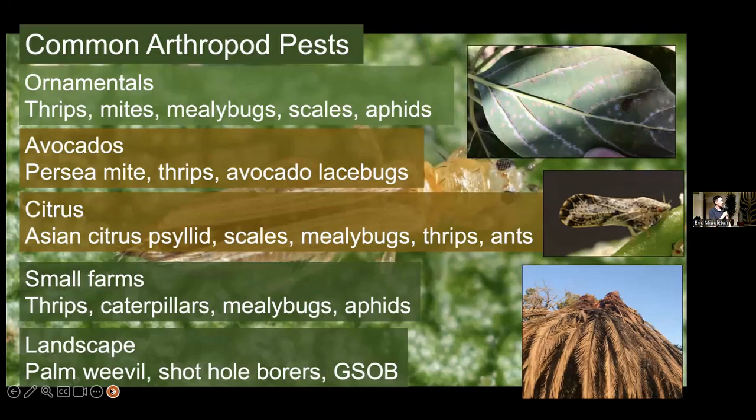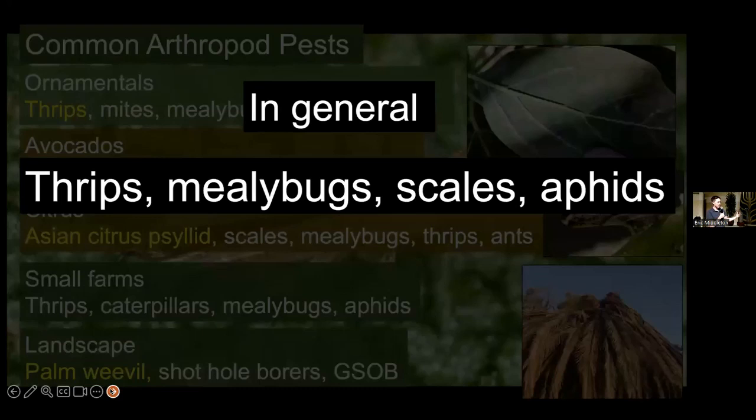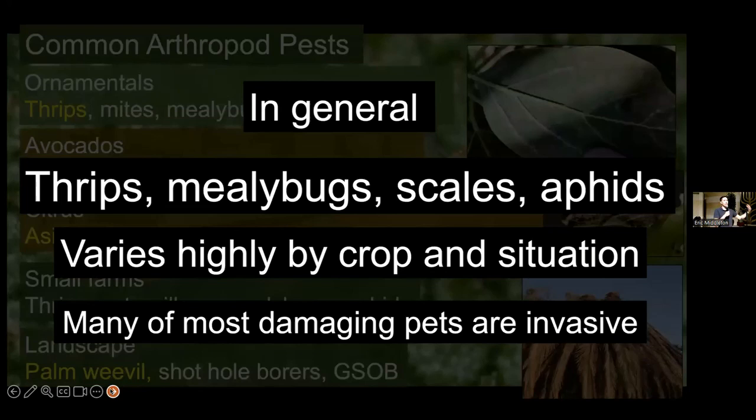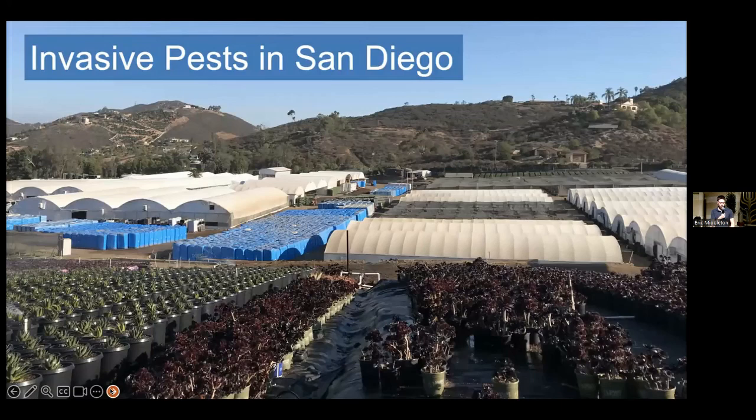Overall, thrips, mealybugs, scales, and aphids are common, but this varies highly by crop and situation. These are often the usual suspects, but not necessarily the most damaging pests. Many of the most damaging pests — the ones that cause the most harm to your crops or plants — are going to be invasive pests. When it comes to invasive pests in San Diego, we have quite a few. Most of the ones we're going to be talking about today are invasive pests. San Diego is very susceptible to invasive pests.